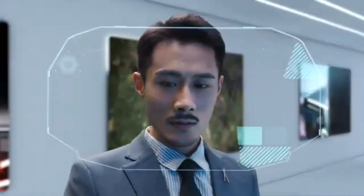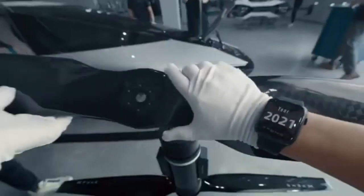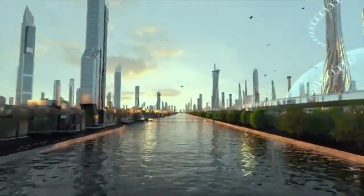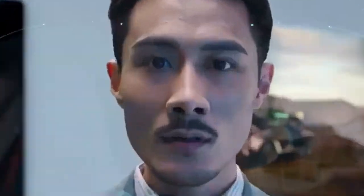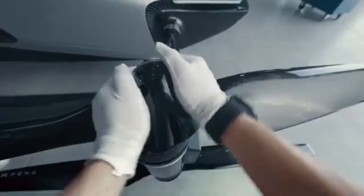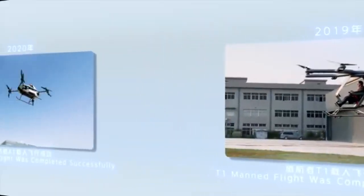Although pricing details are not yet disclosed, the advanced technology involved suggests it will be positioned in the luxury market segment. As the project progresses, the Xbang Aero HT is set to transform modern commuting by offering a practical flying car that could reshape urban mobility, making a once sci-fi concept an everyday convenience for high-end users.